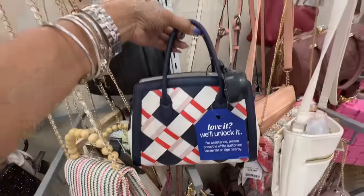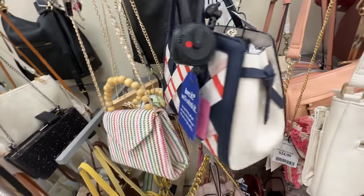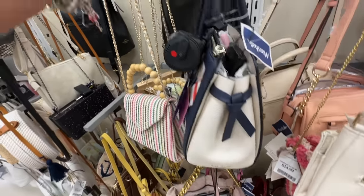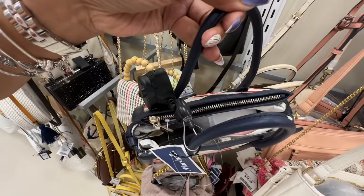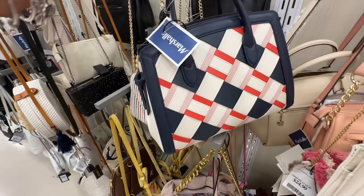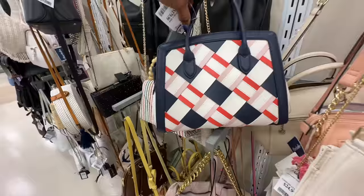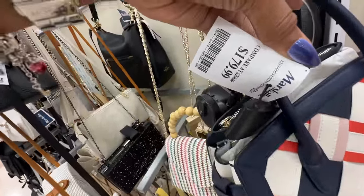Whoa, look at this Kate Spade — this is beautiful. This is the side. We have a zipper compartment up top, and a snap. I love the colors — pink, orange, white, blue. It's $180 with top handle and shoulder strap inside.